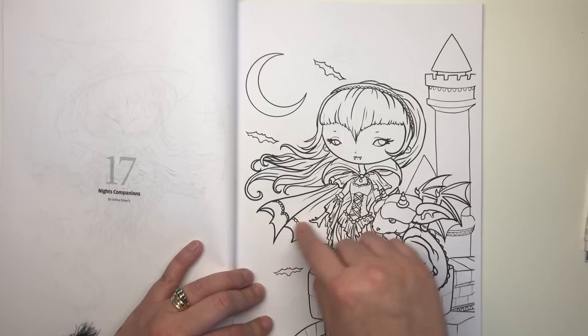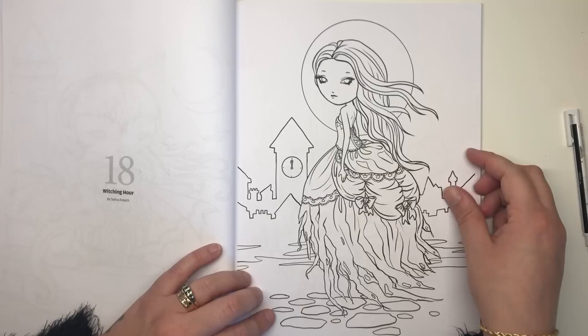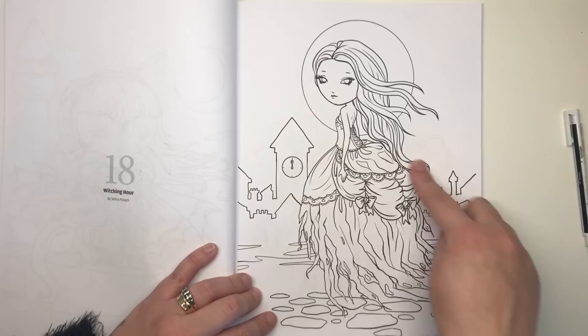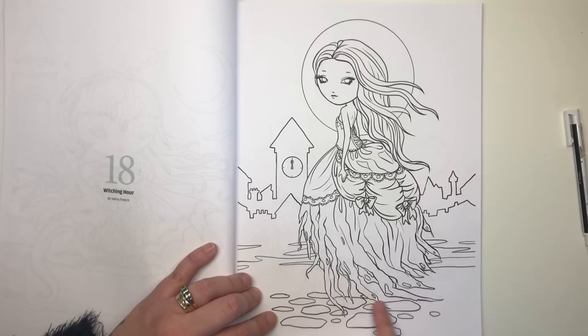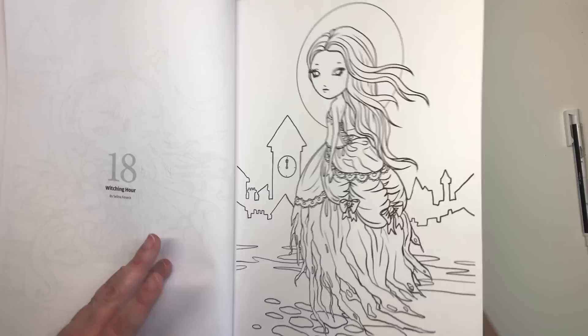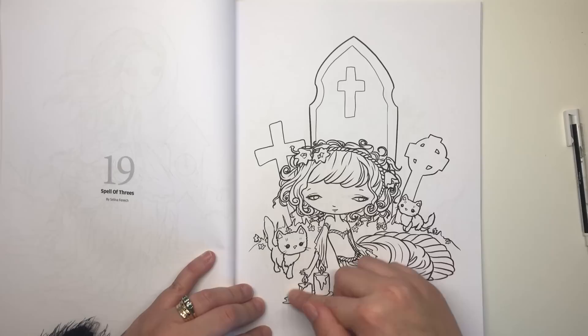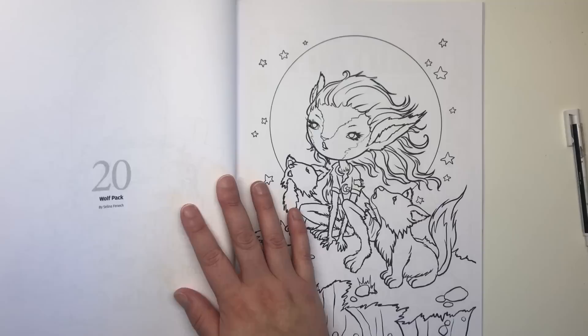Knight's Companions is a vampire girl with teeth, corset, and cloak — very gothic — sat on top of a castle turret with her little pet dragon. Witching Hour features a very ethereal girl with no pupils, a ghost-like raggedy ripped dress, floating above with a village background scene — simple, not too detailed. Spell of Threes has three little kittens and what I'd call a white witch sat on top of a grave with candles, obviously casting some sort of spell, but she looks very sweet.